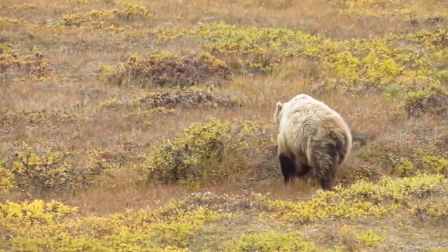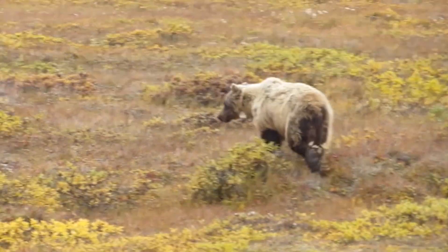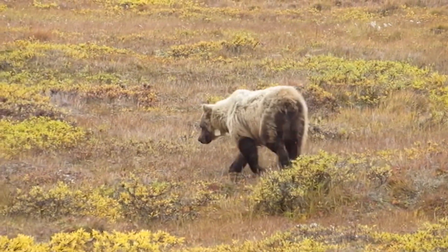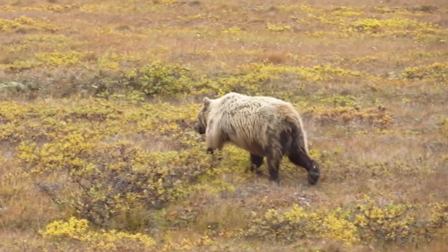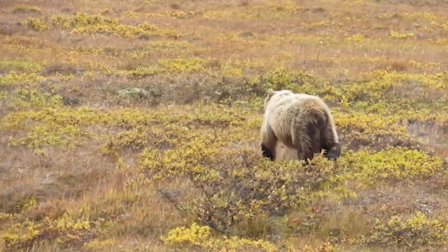The information we are getting from these collared bears is pretty amazing. On an individual scale, we're observing things like seasonal movements, habitat use, diet selection, and den entrance and exit dates.